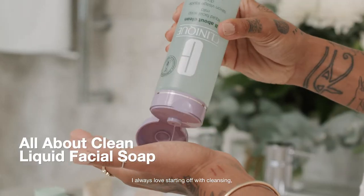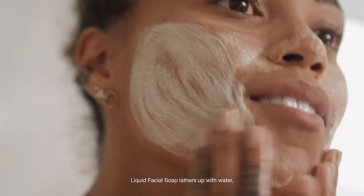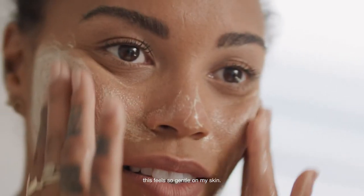I always love starting off with cleansing as it leaves my skin feeling fresh and clean. Liquid facial soap lathers up with water. This feels so gentle on my skin.